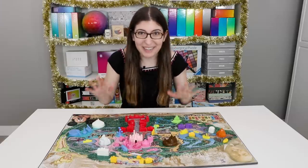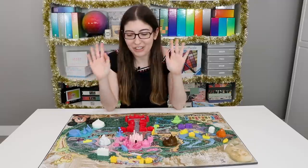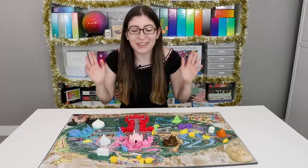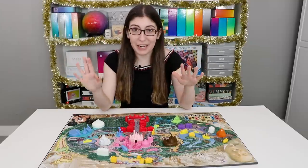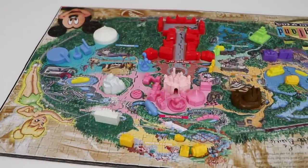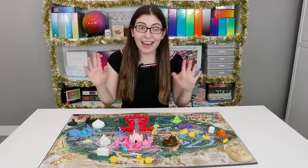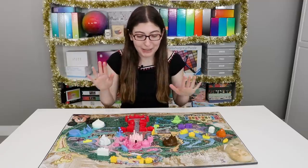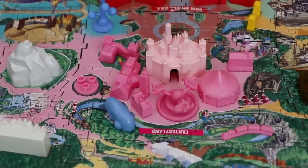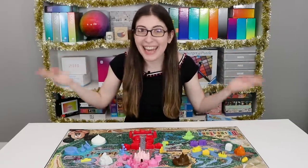Oh my gosh, I can't believe that after looking at this puzzle on eBay every month, all year, trying to convince myself to buy it — I can't believe I finally have it and it's finished and it's so cute. Now look, I know that a lot of you are going to be mad at me because this is not an objectively very high quality puzzle. There are a lot of issues with it, which I'm going to get to in a sec. But regardless of all of the problems, I just think it's really fun. It's Christmas — let me like things.